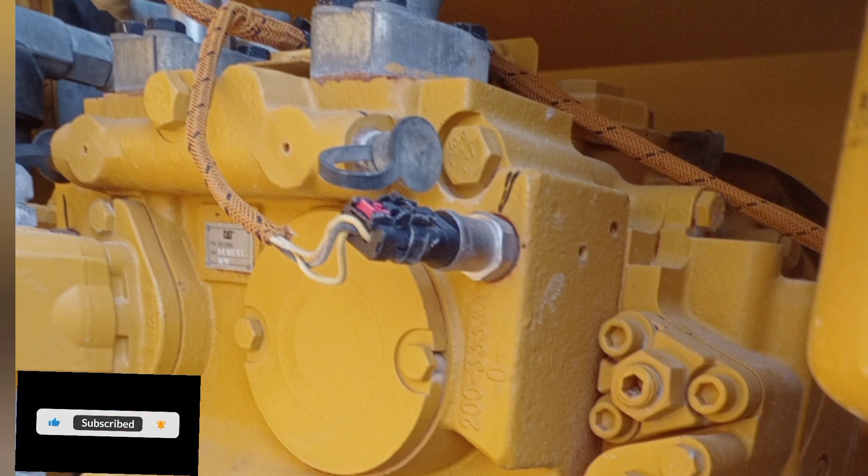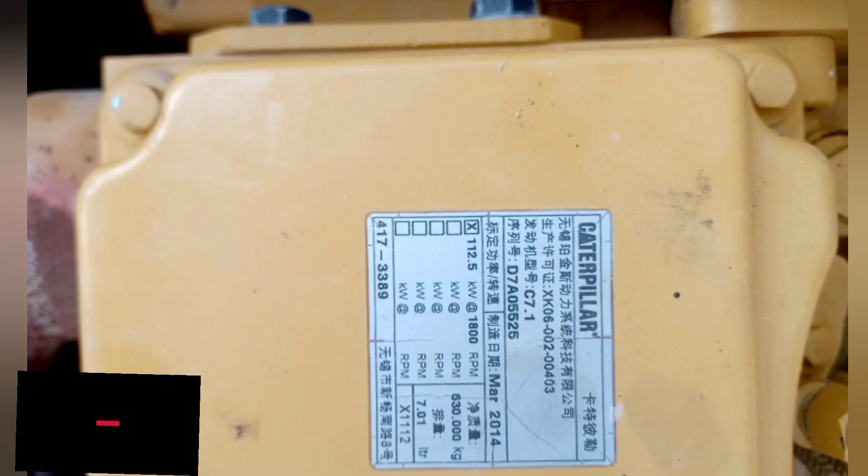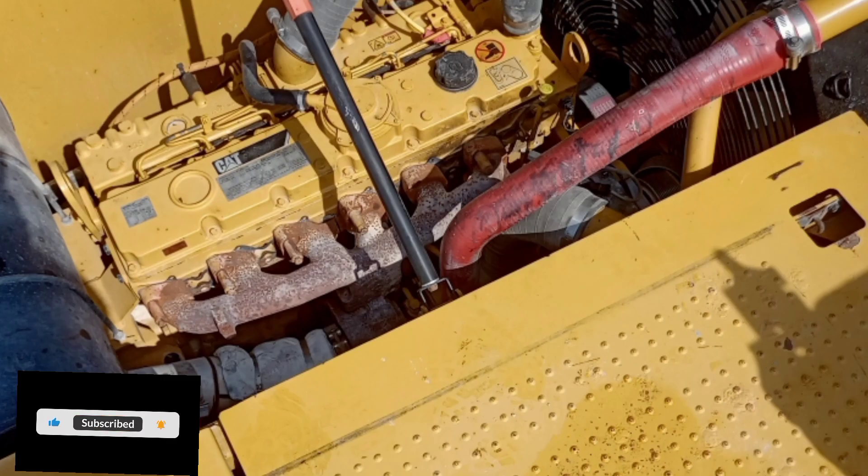Net power is advertised as the power available at the flywheel when the engine is equipped with fan, air cleaner, muffler, and alternator. The altitude capability without aid of the 320 D2/D2L is up to 4,000 meters (13,120 feet) with natural power to rated above sea level. Power rating is at 1,800 rpm.